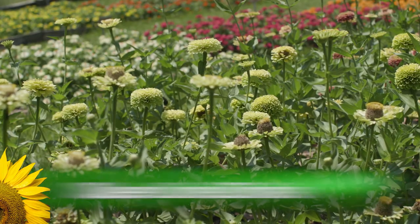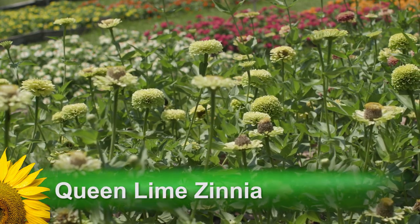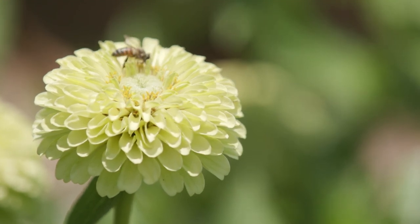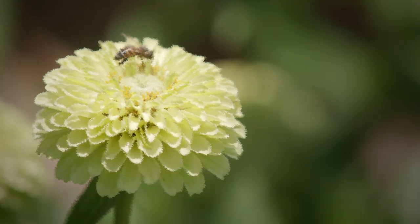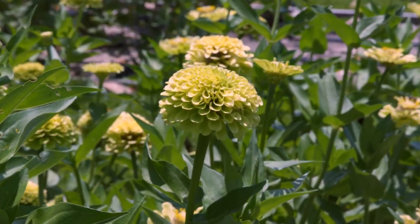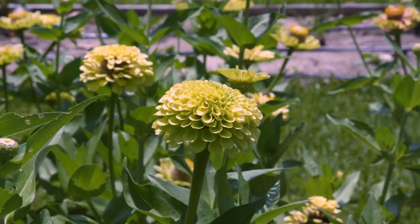Queen Lime Zinnia is an attractive pale green infused with warm lilac. This flower has a subtle elegance and in my opinion resembles a watercolor painting. The flowers are three to four inches in diameter and these blooms serve well as a foundation in cut flower arrangements.